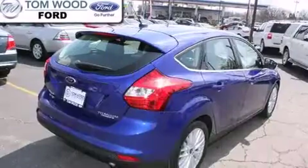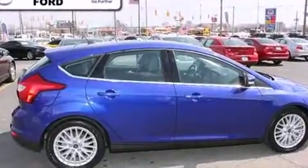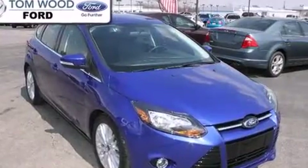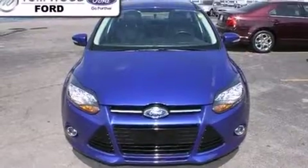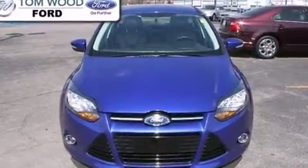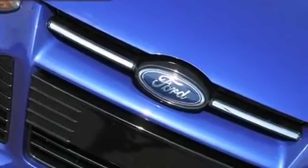A wealth of standard features means that you no longer have to sacrifice, like heated seats, leather upholstery, adjustable headrests in all seating positions, turn signal indicator mirrors, rear wipers, and power windows. Storage solutions are integrated throughout the interior, demonstrating thoughtful attention to detail.